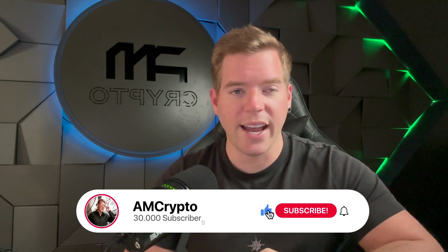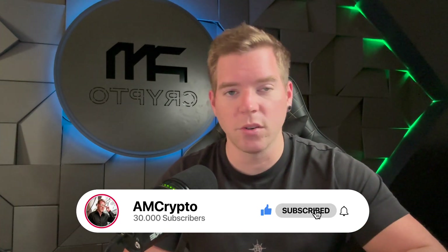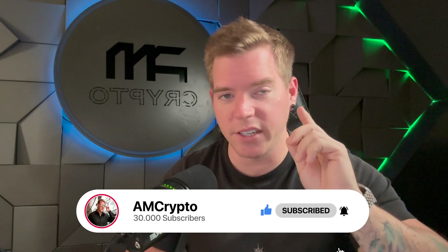If you want more of this content, please subscribe and like this video, and don't forget to activate the bell. That's it for today's episode — I hope you enjoyed it, and I will see you again tomorrow.